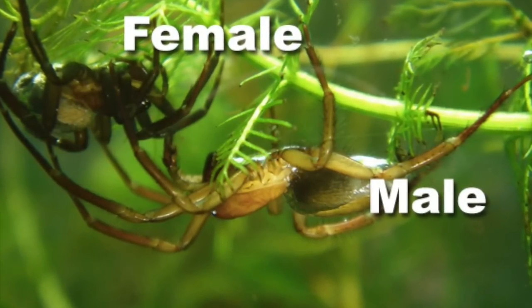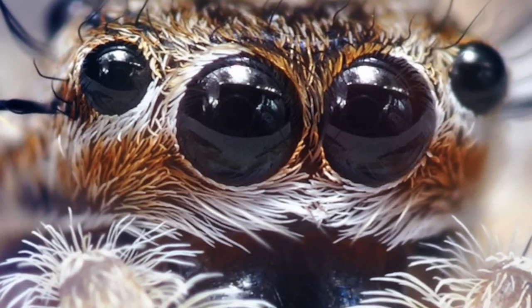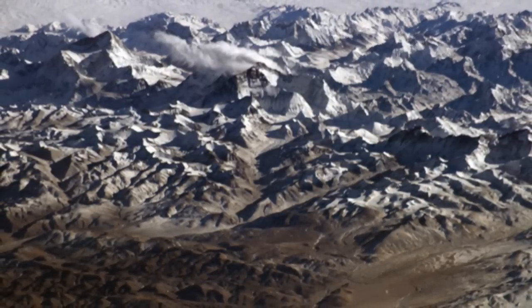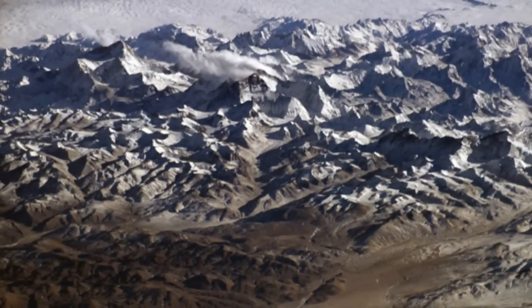Number 20: The Himalayan Jumping Spider. This tiny spider lives high up in the Himalayas and has been found at altitudes as high as 22,000 feet above sea level. Its only source of food at these extreme heights is stray insects that are blown up the mountainside by the wind.